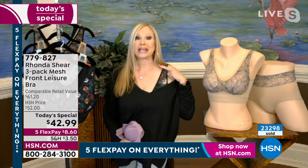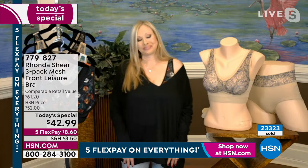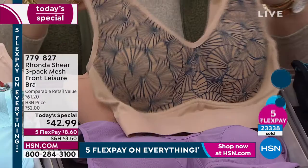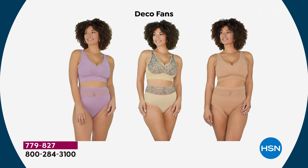Grab these because I will not redo any of these prints. The butterfly is almost gone — final call, small and medium only. The Deco Fans — this is so pretty, that gorgeous retro art deco fan design. You wouldn't be able to buy this bra for $42.99 anywhere else. Ronda has changed the way women buy bras — up until the abra came along, the majority of women in America and around the world were wearing the wrong size bra.